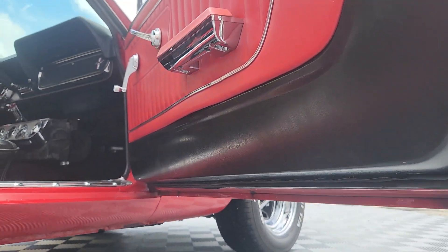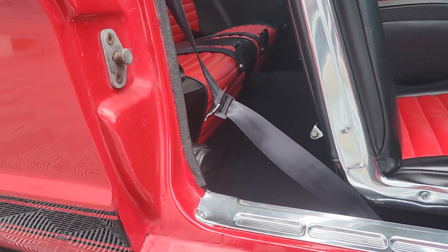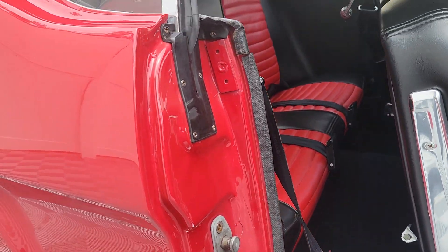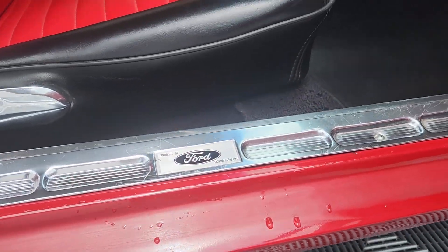Nice and clean under the doors and door jams. Now these spots — it's been raining on me, so that's just water. Don't get too excited.